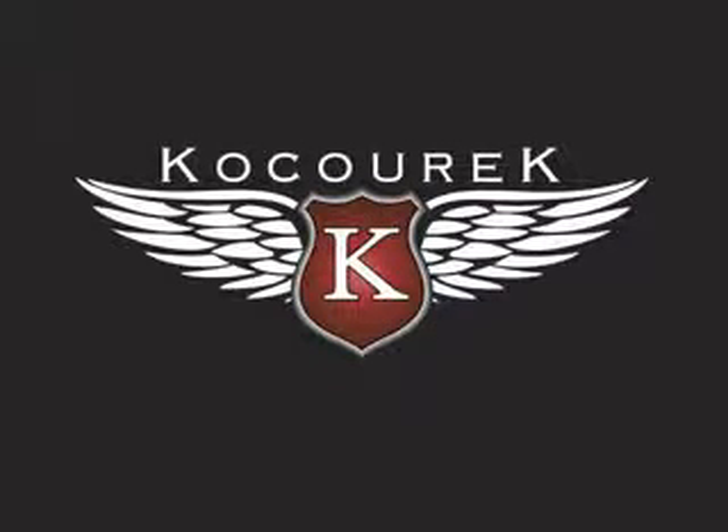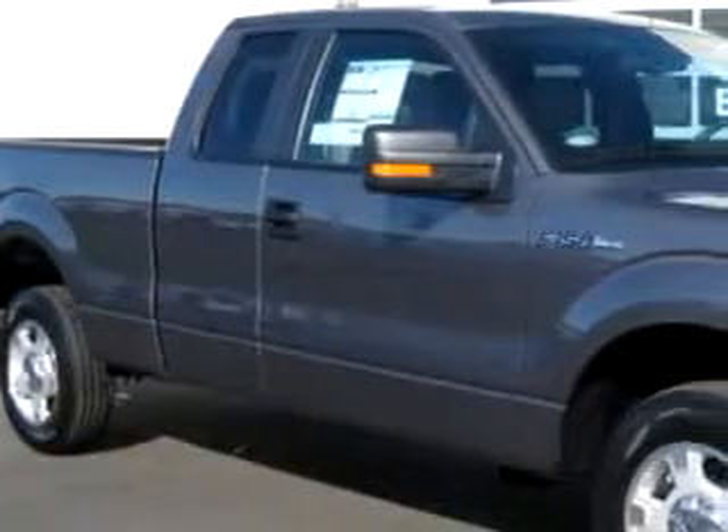Welcome to Kosurik Ford Lincoln Mercury. Please take a look at your next vehicle and enjoy. Kosurik Ford knows you want more than just a car — you have a purpose for your vehicle.